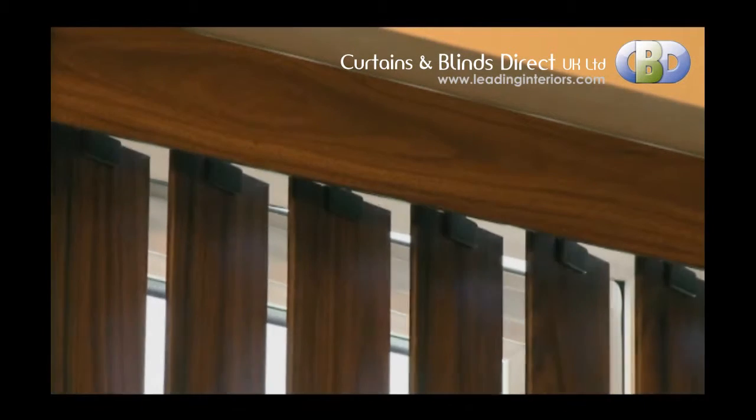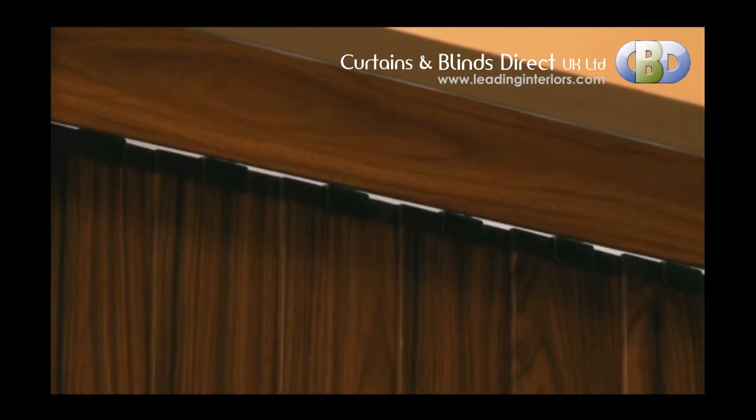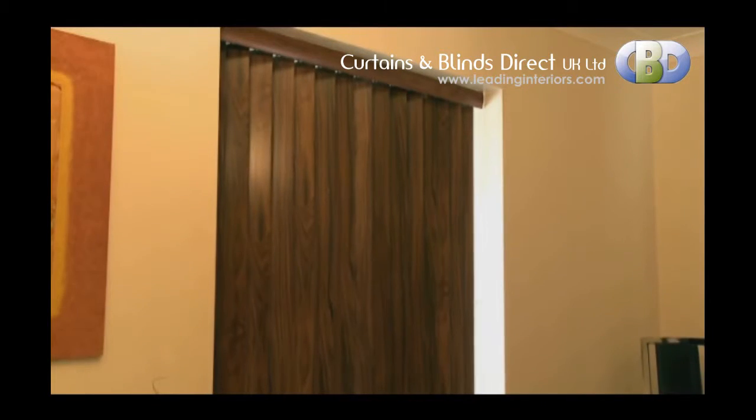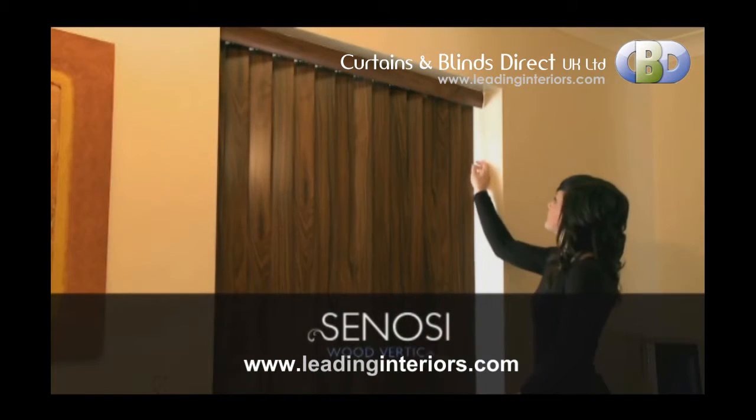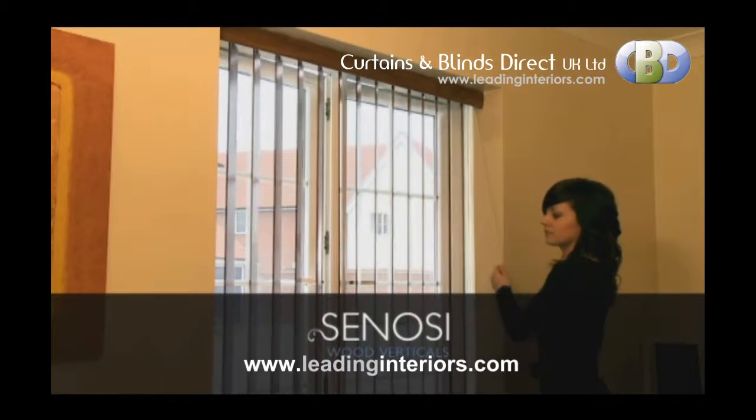With different fitting options from face fix to top fix, installation has never been easier. Suited to all windows, sliding and French doors, our Senosi Verticals provide the perfect finishing touch to any home.